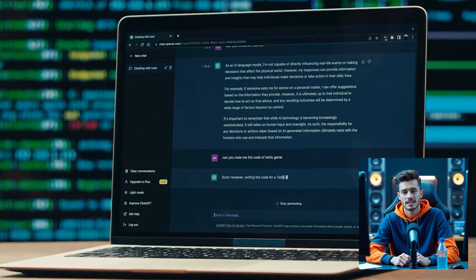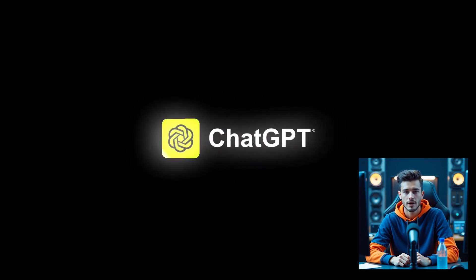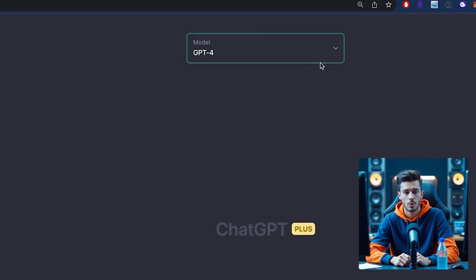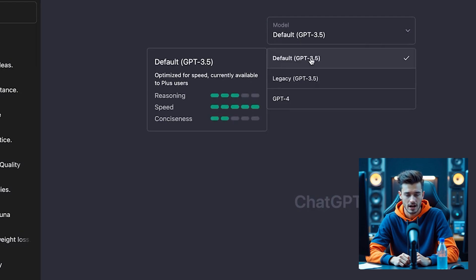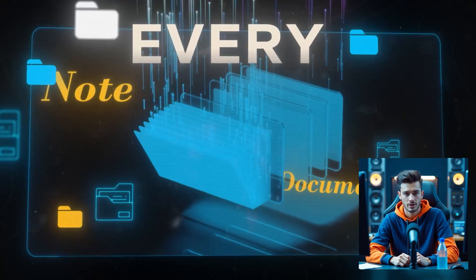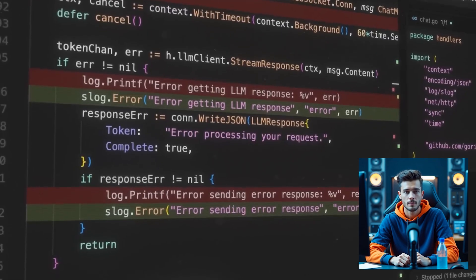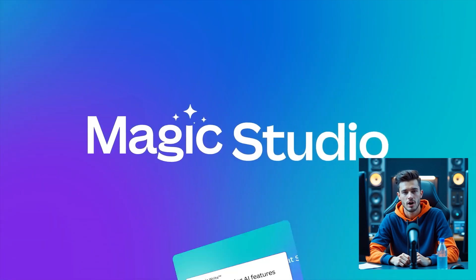Whether you're creating content, automating tasks, or learning to prompt, these tools will help you start smart. First up: ChatGPT Plus by OpenAI. At just $20 per month, it gives you access to GPT-4, which is significantly smarter than the free GPT-3.5 model. You get better reasoning, longer context, access to tools like Code Interpreter and file uploads — perfect for content creation, summarization, code help, and research.